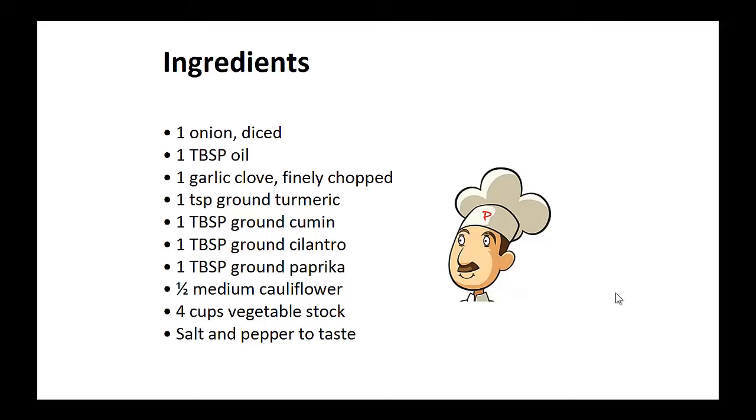1 tablespoon of ground paprika, half a medium cauliflower, 4 cups of vegetable stock, salt and pepper to taste.